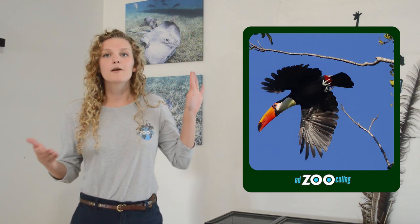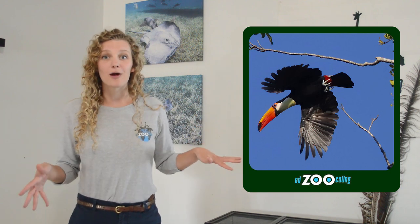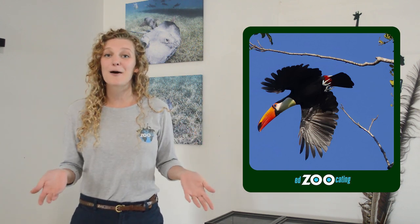Let's move on from the toucan's beak for a moment — I want to talk about their wings. Compared to other birds, toucans have a pretty small wingspan, and scientists hypothesize that this actually helps them when they're flying around the rainforest. All the trees are so close together, with branches and vines, so being a little bit smaller when flying can actually help them navigate.